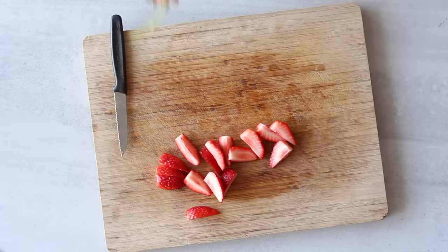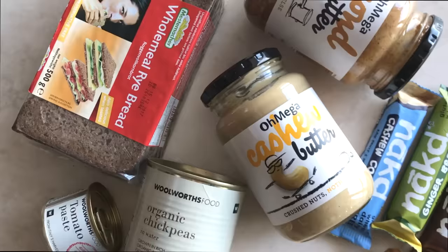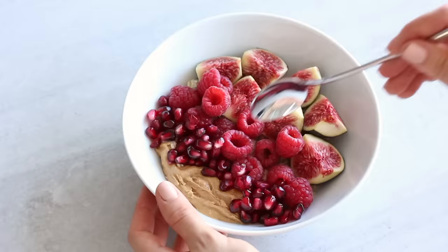Hey you guys, it's Liesl Jane. Today I'm going to show you how to quit sugar in five days, or how to remove refined sugar from your diet over five days.